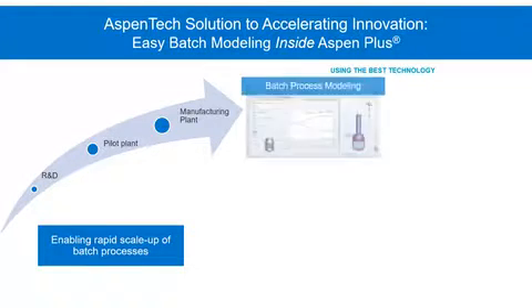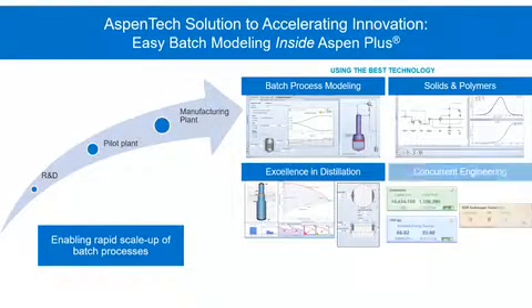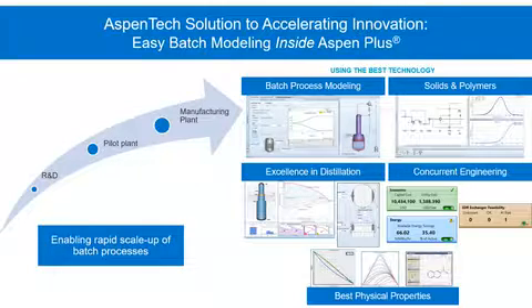Using the best technology for batch process modeling — solids and polymers, batch distillation, and concurrent engineering tools — all backed by the best physical properties database in the game.